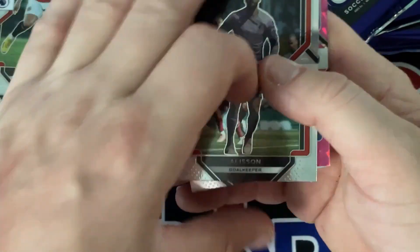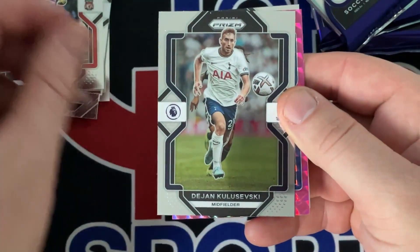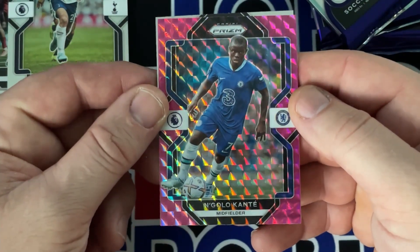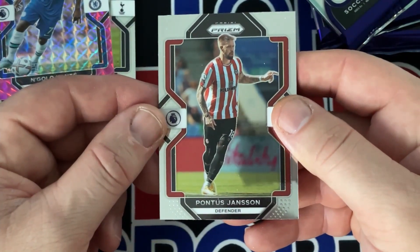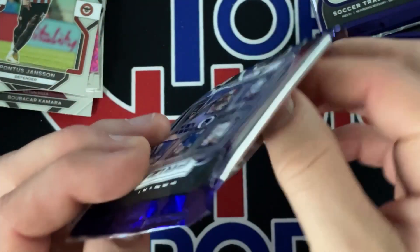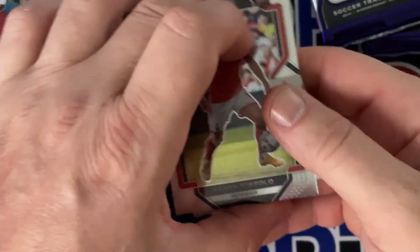There's one of our pinks right there — Allison. Koleski, not a rookie. Kante and Jansen. Sometimes it's hard to tell when I'm filming if I hit a base silver prism hollow, so if I miss it let me know.